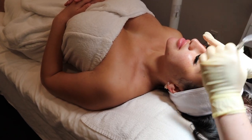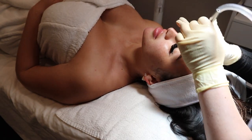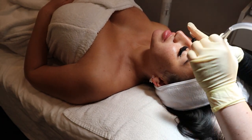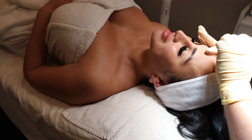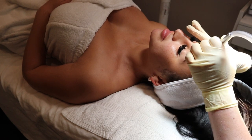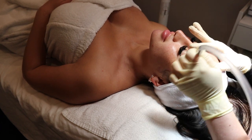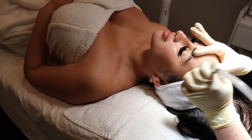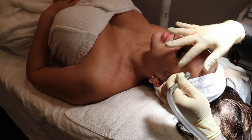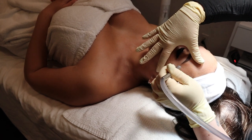This is the Diamond Tip Microdermabrasion. It uses vacuum suction to help circulate the blood. We use this to even out the stratum corneum, which is the outermost layer of skin. It helps remove dead skin cells, decongest the pores, and gives you a nice bright youthful glow. Also, since we're removing dead skin cells lingering on the surface, it helps with product penetration — whatever I use on you hereafter will be able to go a little bit deeper into the dermis.